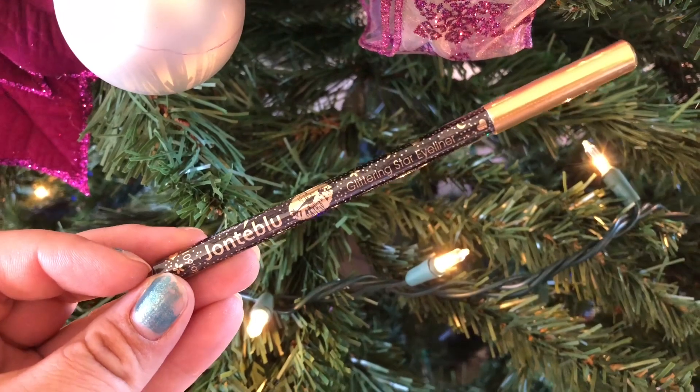Next item is this Janté Blue Glittering Star Eyeliner. I haven't opened this — I'm going to include it in a giveaway, which is happening in today's video. You'll get this along with some other products. If you have not subscribed, please make sure to subscribe. We'll be checking subscriptions, so if your subscriptions are not public and I can't find that you've subscribed, unfortunately you will not be able to enter. This retails for $5.